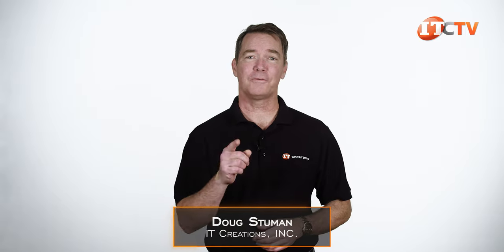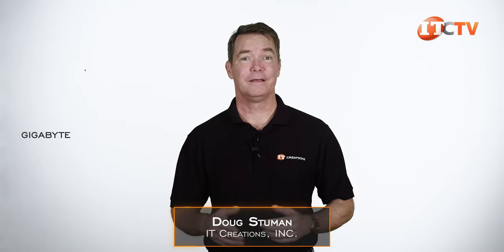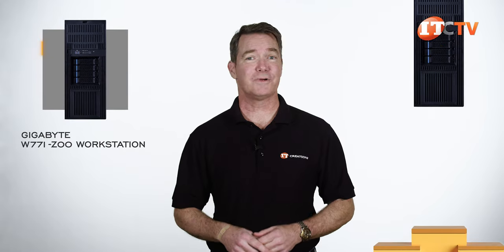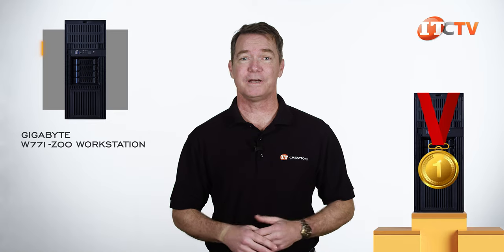Hi there, Doug Steumann with IT Creations, with a powerful tower workstation from Gigabyte — the Gigabyte W771-Z00 workstation. This ranks right up there with the highest performing off-the-shelf workstations available.